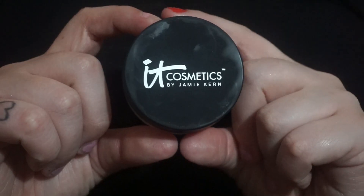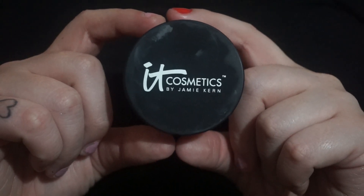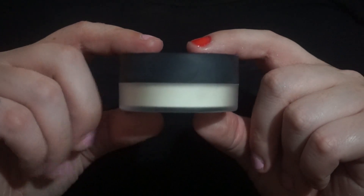Next is this Bye Bye Pores loose face powder by It Cosmetics — just a translucent face powder. Bye Bye Pores is the perfect name, because whenever I put it on, especially in the center of my face, it just smooths everything over. I have really large pores, so this helps to make them look not as large.